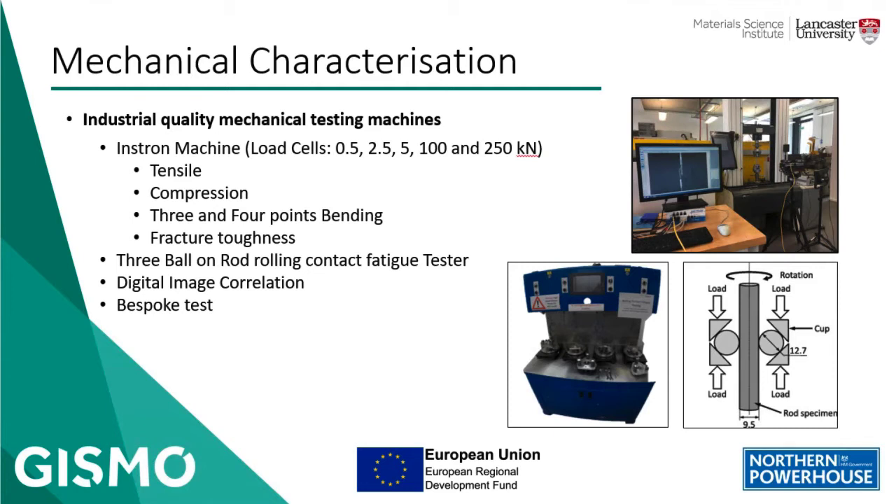We can potentially develop bespoke tests using mechanical design software. Our in-house design team can design and build fixtures and fittings to suit your samples and specimens, providing you with the best test setup to capture the data that you need.